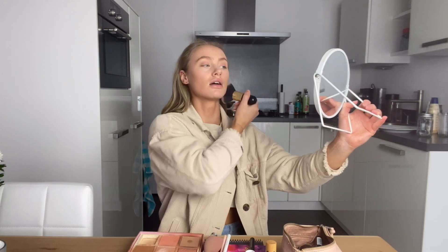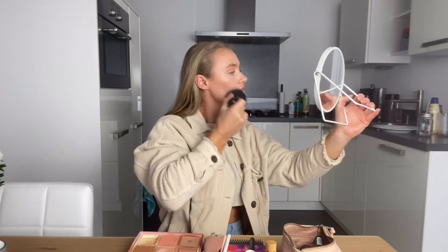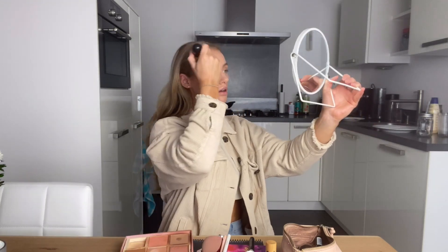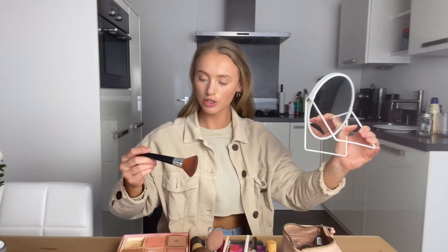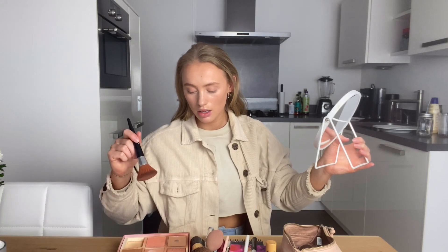I apply the bronzer starting on my neck, to my chin, to my cheeks, and the forehead. Then I'll use my blush brush — this is the self-tanning brush from Marc M. Bain. I used to use Marc M. Bain self-tanner, which is really good, but I wanted to try something different with Loving Tan. After this bottle I'll probably go back to Marc M. Bain. Anyway, I just use this brush for my blush.